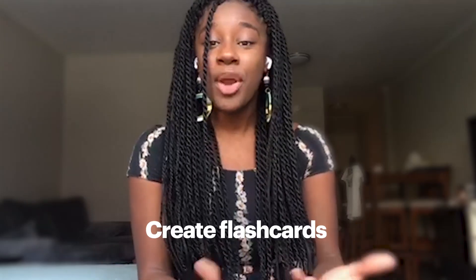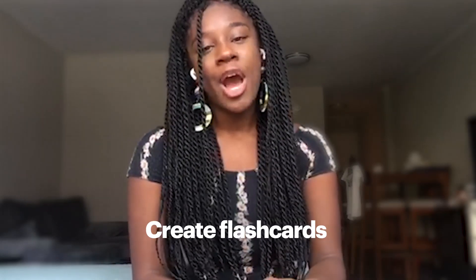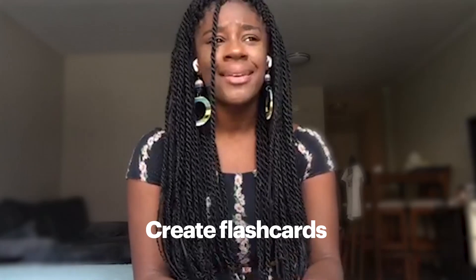Here's a technique to make you a better learner. While you're learning something new, create flashcards. I know you're probably thinking, wait a minute, I use flashcards to learn 2 plus 2 equals 4 in grade school. That's great — that means you know they work.